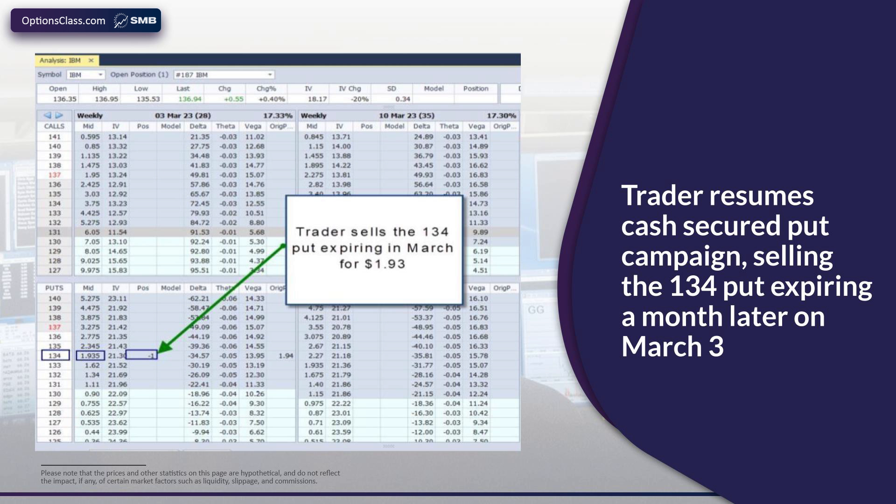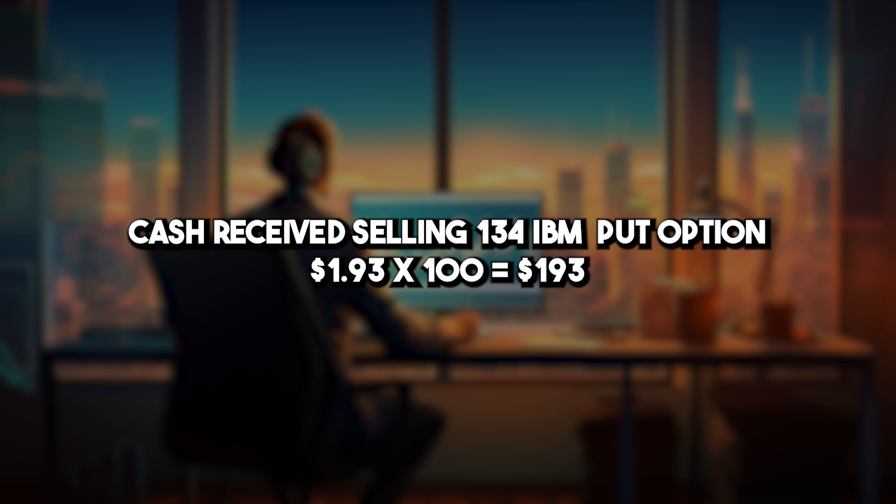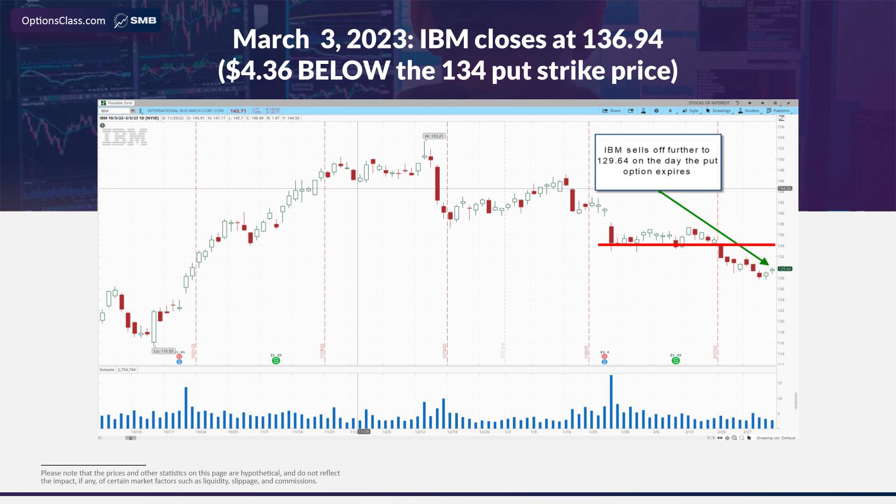In order to keep selling puts at $134, he'll go out to the next month, the March expiration. The $134 put option was selling for $1.93, which translates into a cash increase in his account of $193. Moving forward to March 3rd, the day this put option expired, IBM actually sold off down to $129.64, which means it actually does make sense for the put owner — the person we sold the put to — to exercise the option to sell the shares for $134 a share when they're trading below $130. So it almost certainly will be exercised, in which case we will be obligated to buy the shares for $134 per share. We buy the shares as required at $134 per share, and our scorecard for cash flow from the cash secured puts campaign is $405 so far.